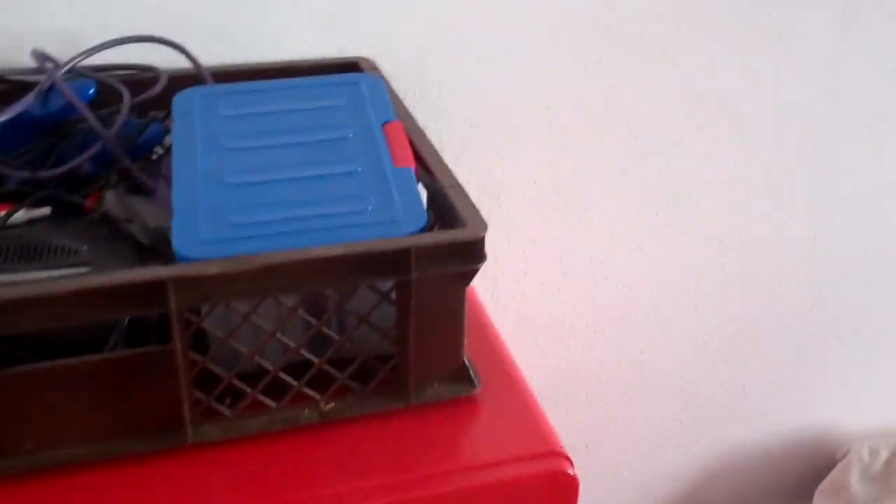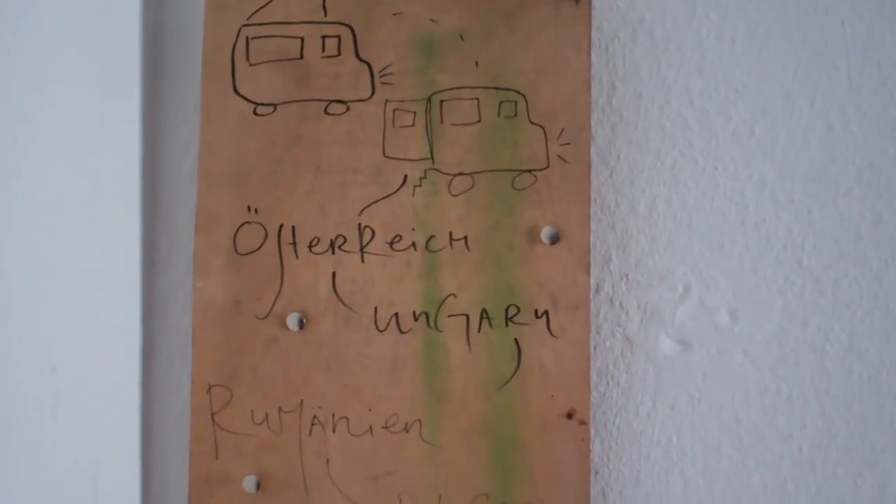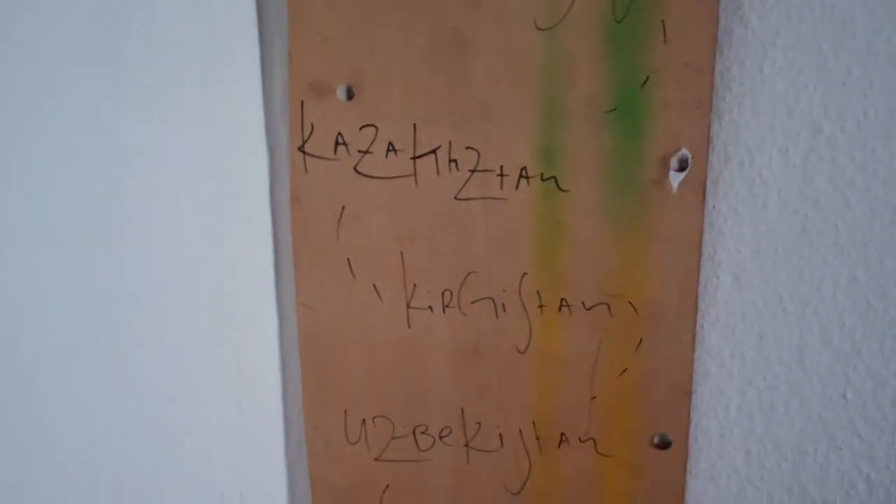Come into the little guest room. People we stayed here with are on a trip of a lifetime: Austria, Hungary, Romania, Bulgaria, Georgia, Azerbaijan, Kazakhstan, Kyrgyzstan, Uzbekistan, Turkmenistan, Iran, Turkey, Greece, Switzerland.